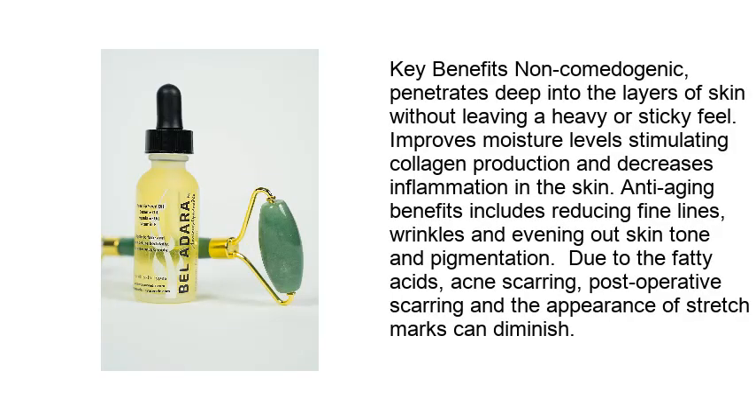Key Benefits: Non-comedogenic. Penetrates deep into the layers of skin without leaving a heavy or sticky feel. Improves moisture levels by stimulating collagen production and decreases inflammation in the skin. Anti-aging benefits include reducing fine lines.